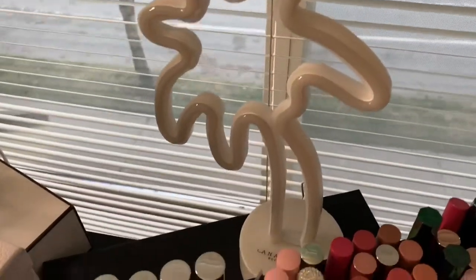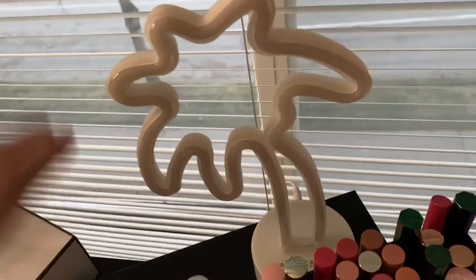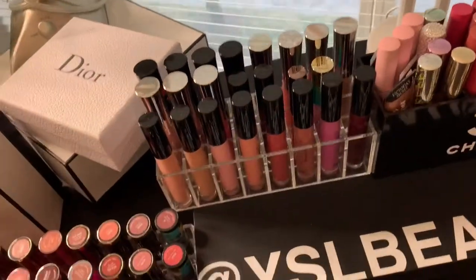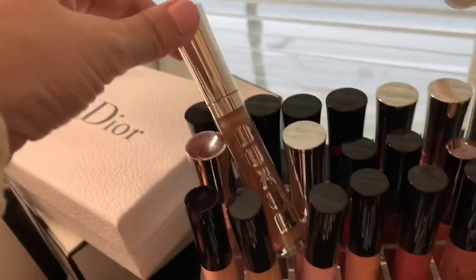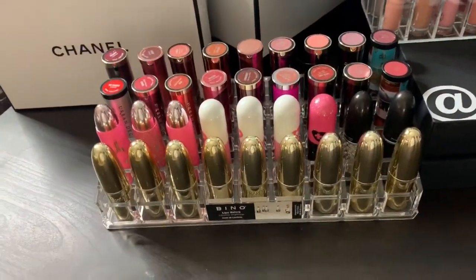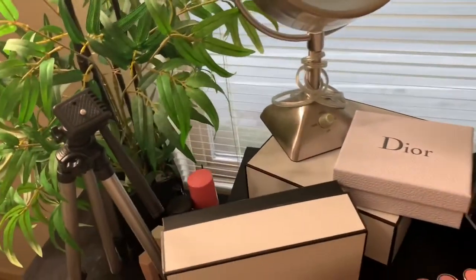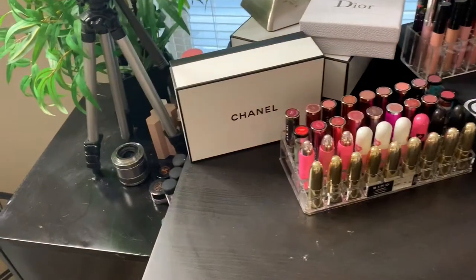I just got the sunset collection set from Anastasia. So this actually lights up — I have a picture of it on my Instagram, but I don't have an outlet close right there. Anastasia and Buxom glasses. And then more lipsticks. Boxes. A mirror that I don't use because I actually get ready sitting on top of the bathroom counter with my feet in the sink — that's just how I do.